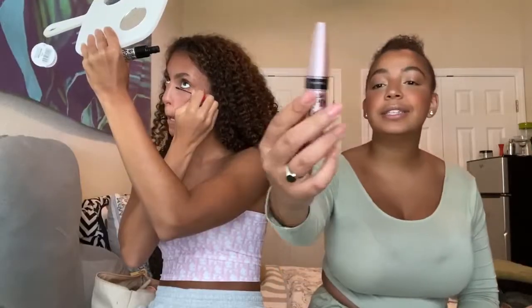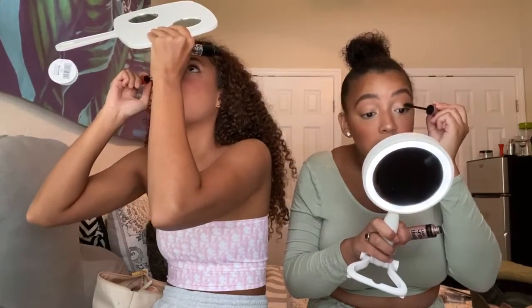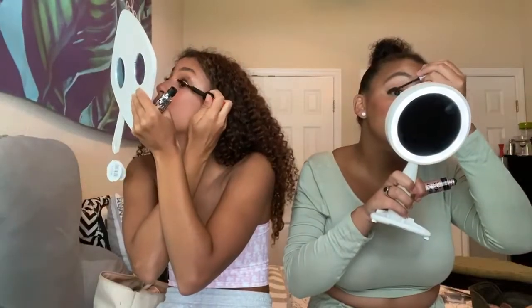Now we're done with the face — I just have to do mascara. I use Lash Sensational by Maybelline. Mascara takes me longer than anything else. I hate taking it off — that is the bane of my existence. I think doing mascara on the bottom lashes is the most important; look how much of a difference it makes to your eyes.